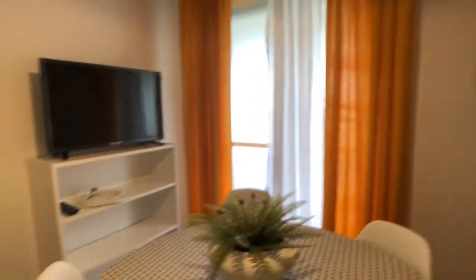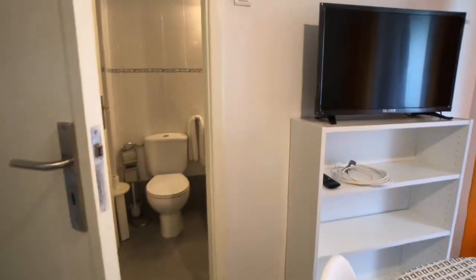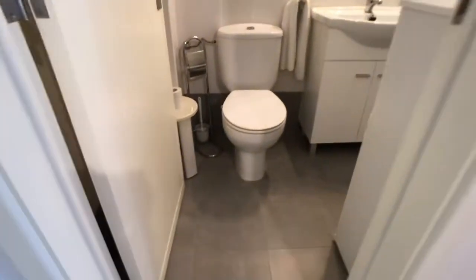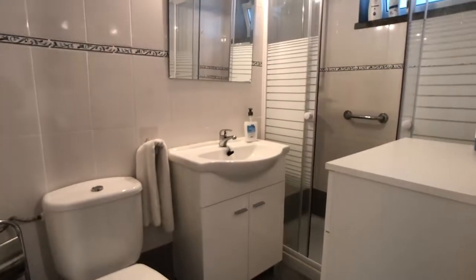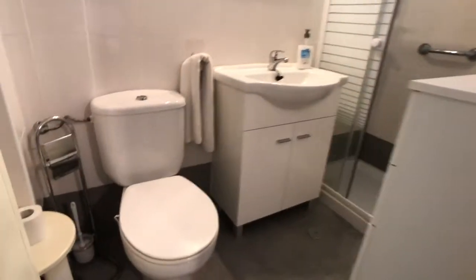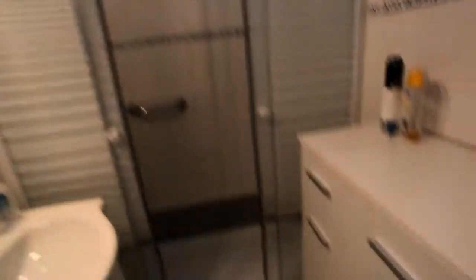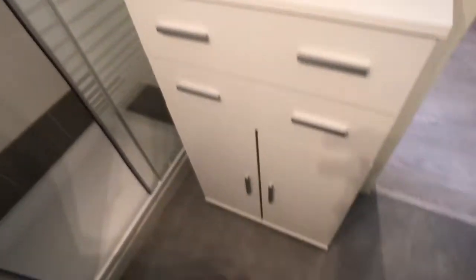Bathroom number one is right here. The apartment has two bathrooms in total for up to six people. There's a sink, a shower, and some extra storage. We're almost done — just the kitchen left.